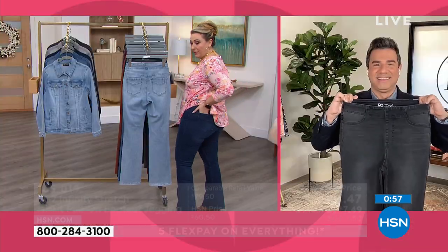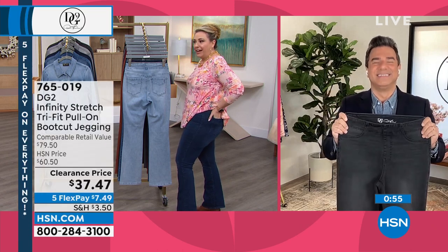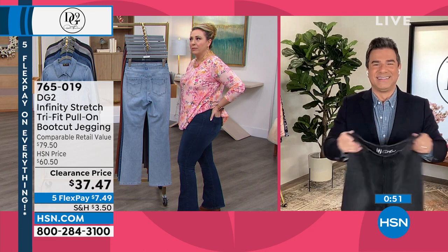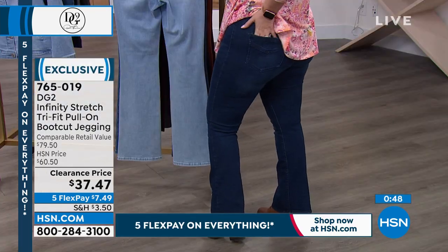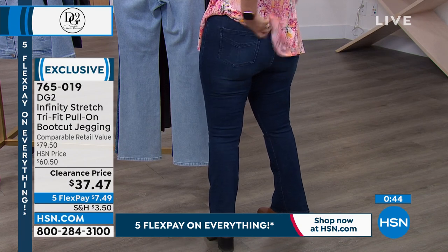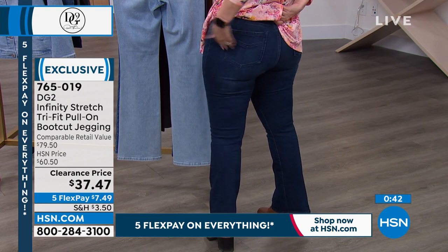Helen bought them when they launched because she loves the idea — sometimes she's not even the same size when she wakes up in the morning as when she goes to bed at night. One of her favorite things is the pocket placement giving the backside a little lift. She's super curvy and loves that little detail.